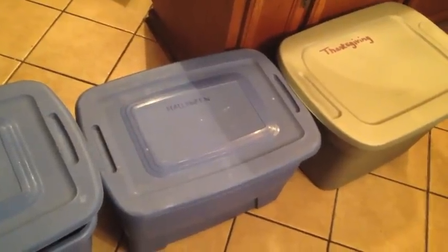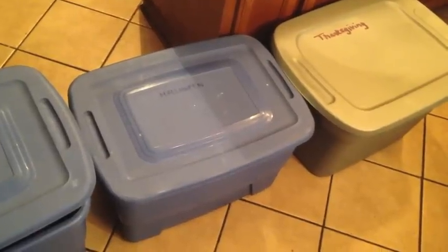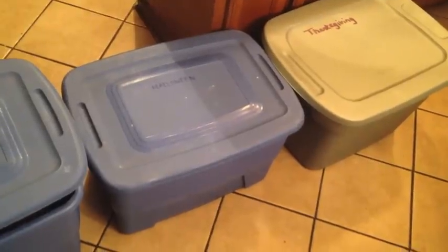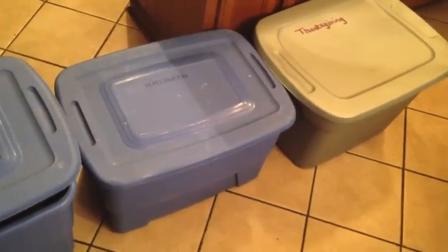Hey everybody, welcome back to Mimi's Mixed Bag. This month I'm participating in Crafty Moms November Collabs. Every Monday we will post videos Thanksgiving related, and this first Monday, November 2nd, is all about Thanksgiving prep.